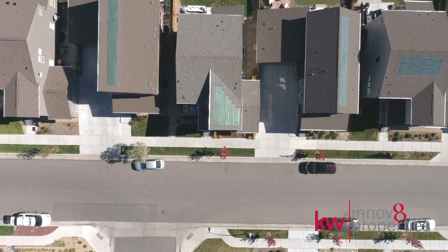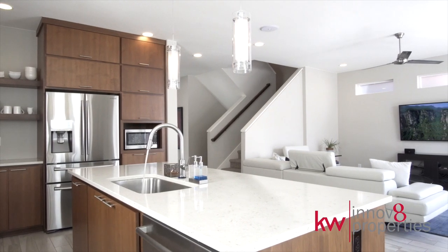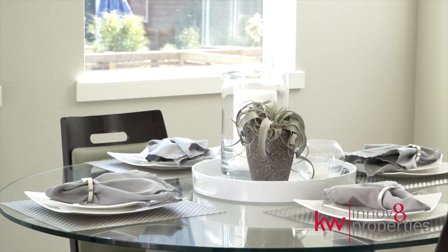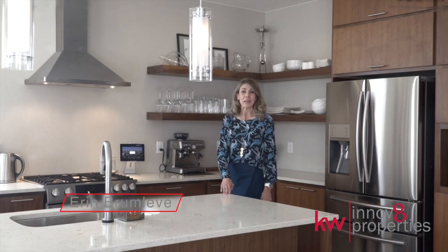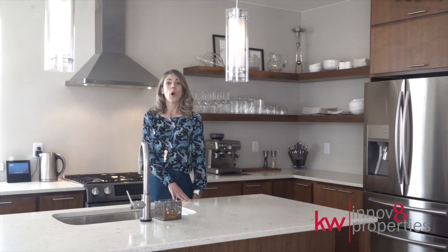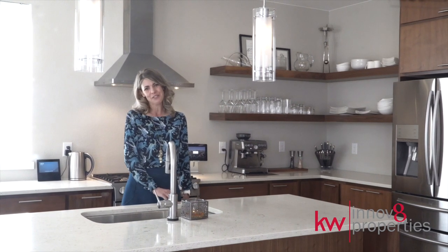Hi. I'm Erin Brumlevy with Innovate Properties at Keller Williams Realty downtown. Welcome to 6736 Warren Drive in Denver, Colorado.